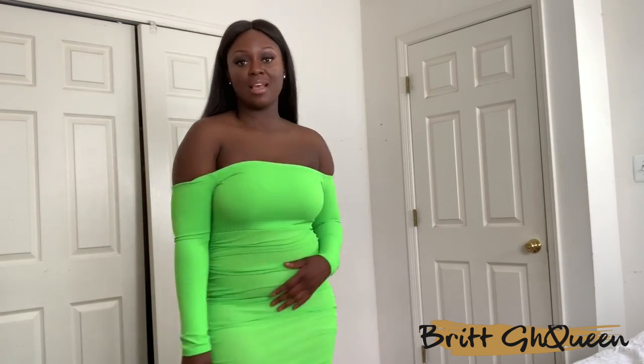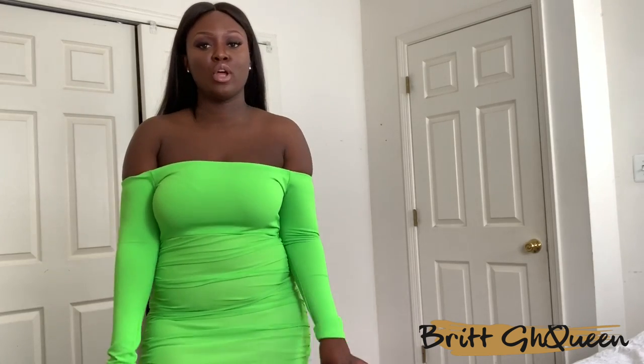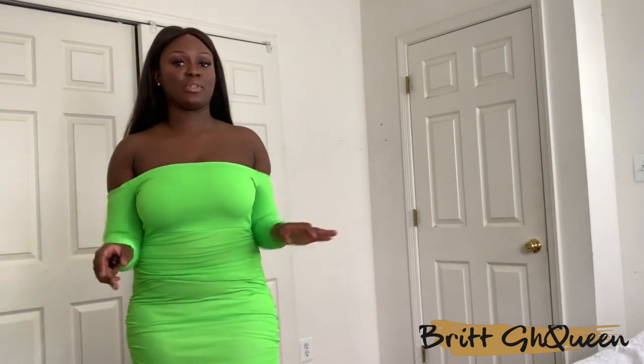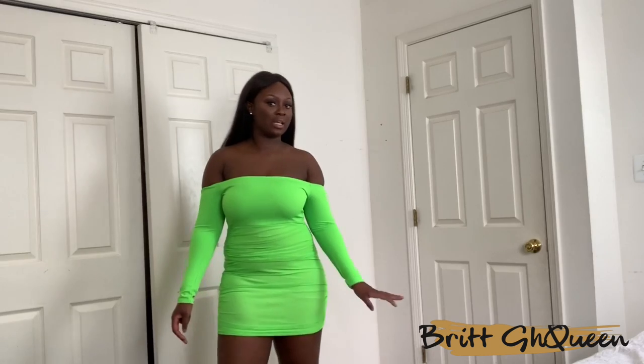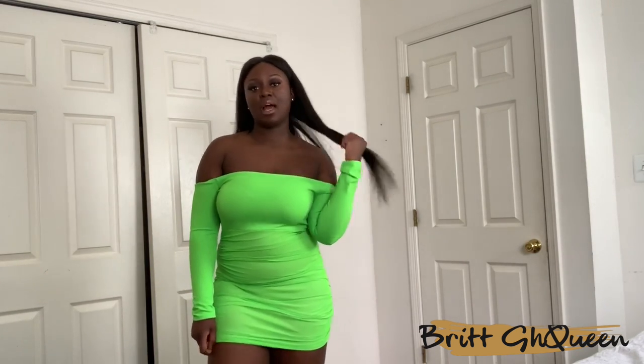The next item is this hot neon green dress. I got this in a size 10 and I definitely should have gotten a 12 — it is a bit on the tight side. But this is definitely popping. Neon colors do look really good on my skin tone, so I think this is a cute dress, just a little bit tight. The arms are pretty tight and it is pretty short, so this is definitely a clubbing dress — maybe with some cute clear heels. The ruching at the bottom is pretty flattering.